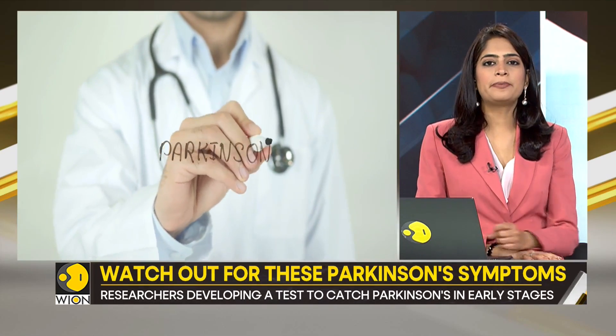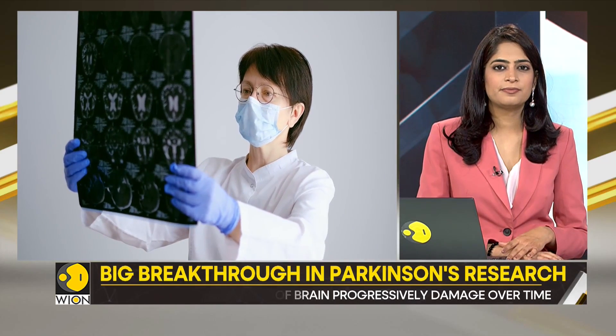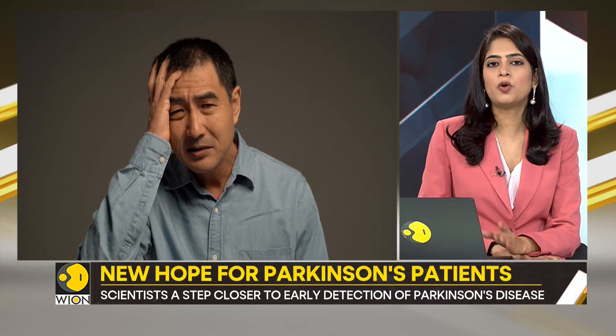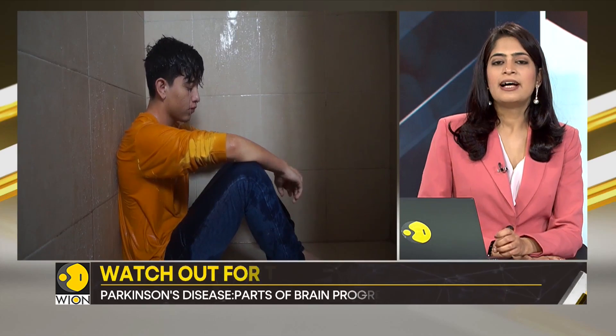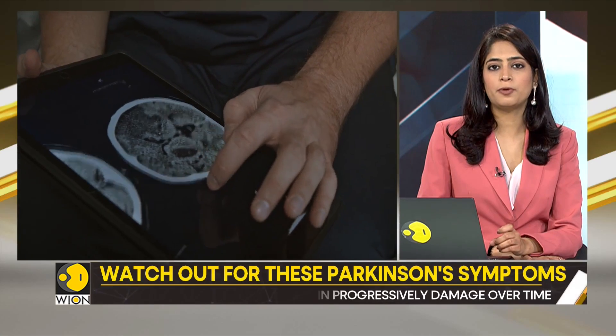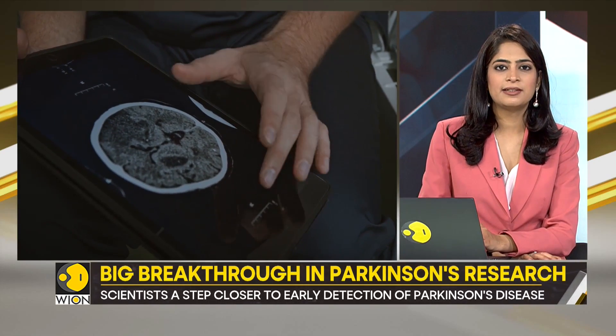But what happens inside the patient's body? Their body starts releasing abnormal proteins called single alpha-synuclein fibrils. As time passes, these proteins keep building up and forming deposits. And after a certain point, the patient starts showing symptoms.